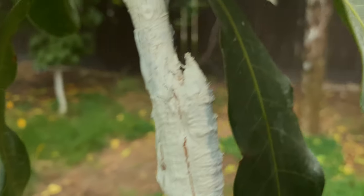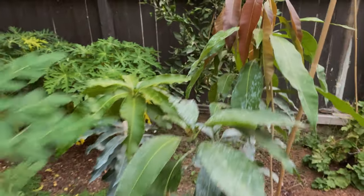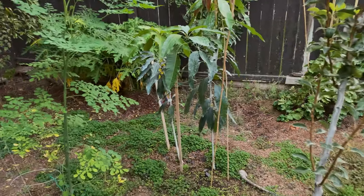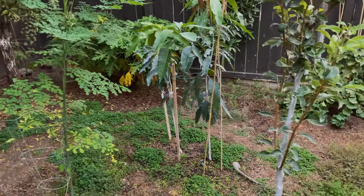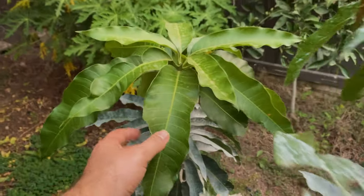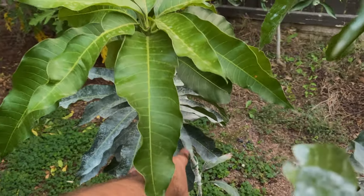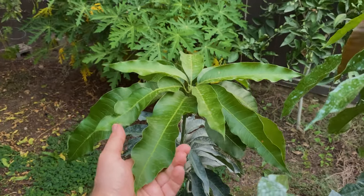There's the graft point of the Glen right here, you can see it. The Manila looks like it's loving it more, but I think it's because the Glen is a grafted variety. It's having a tougher time because it's still healing over that graft union, and also trying to grow new leaves.